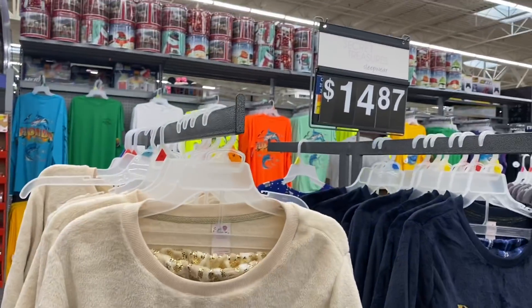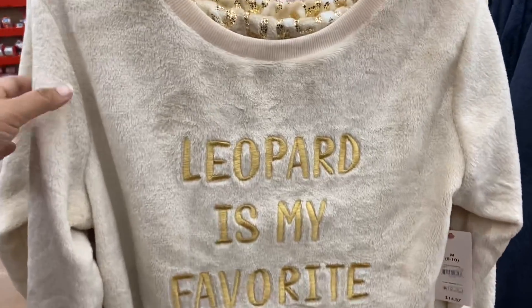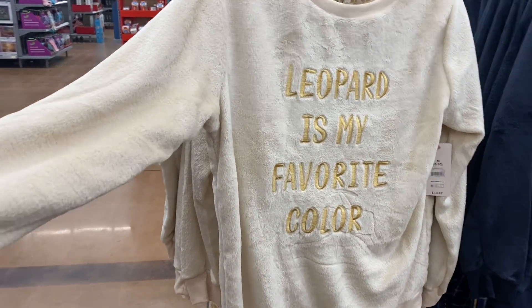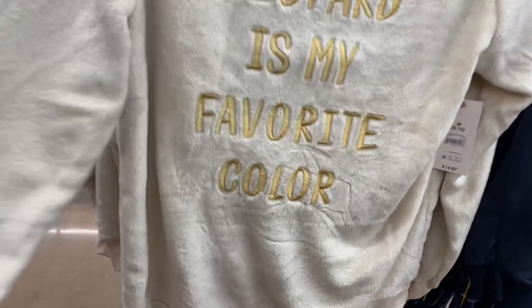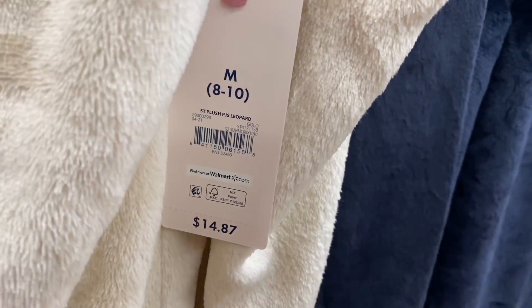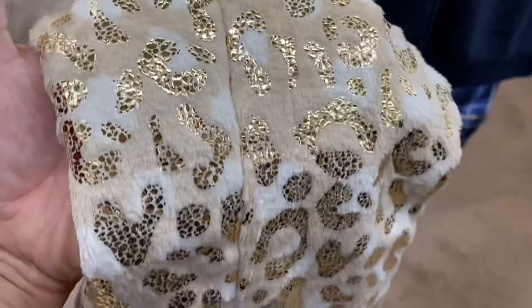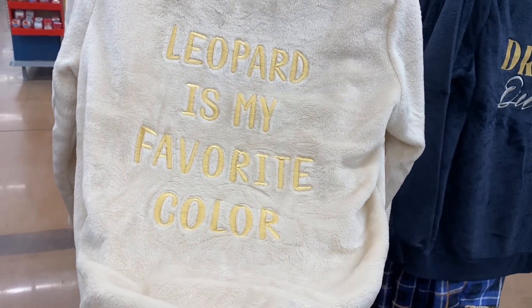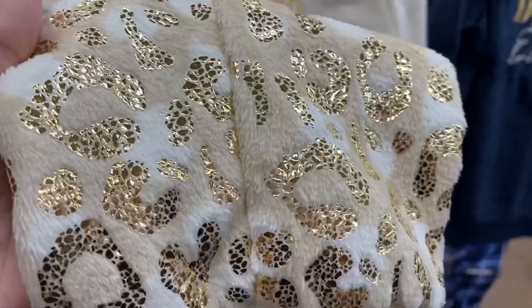If you know me and you've been watching my channel, you know I always show you something I wish would go on sale — and even if it's not on sale, I would buy it full price. It's actually these PJs, just under $15. Look how pretty! I got some of these last year from my Secret Santa — they were the bomb. I still have them and still wear them, but these are so pretty.